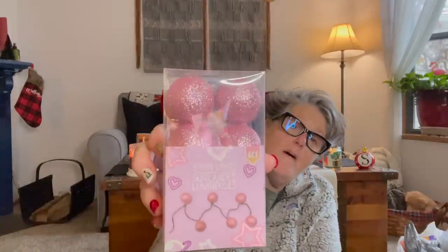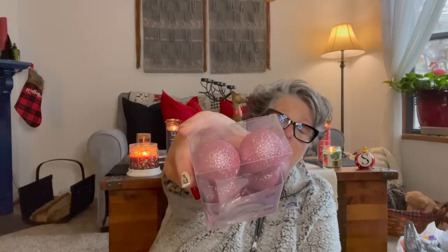For Sarah's stocking, this is a six-count of pink sparkle string lights — 2.9 feet, for indoor use only, requires two double-A batteries. I'll get her some batteries. She loves pink, so this is just a fun little stocking stuffer for her.